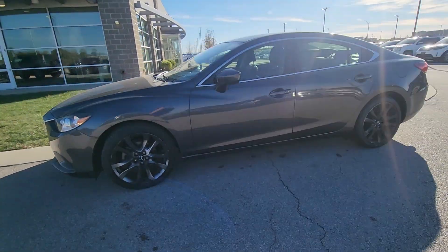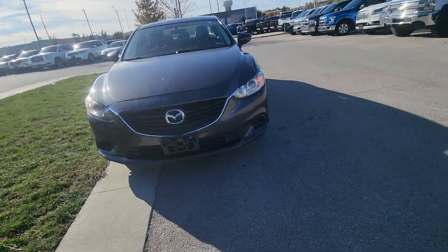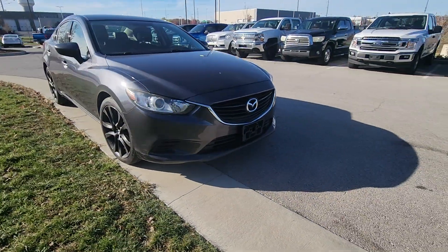Good afternoon Eloy, this is Brian over here at Premier Auto Outlet. It was great speaking with you a little bit ago. This here is that 2016 Mazda 6 that you plan on purchasing.